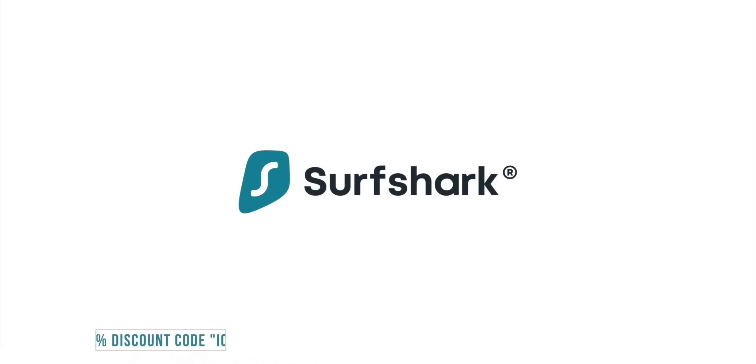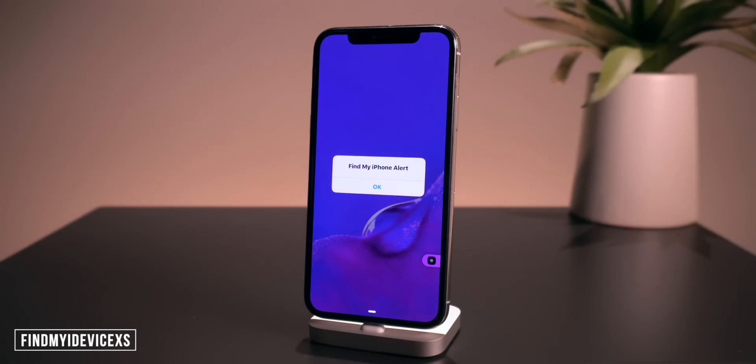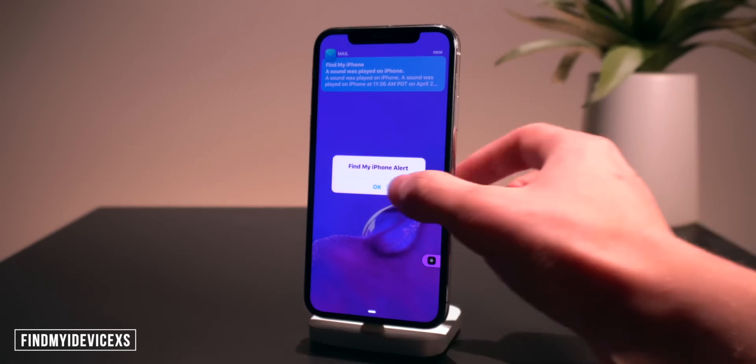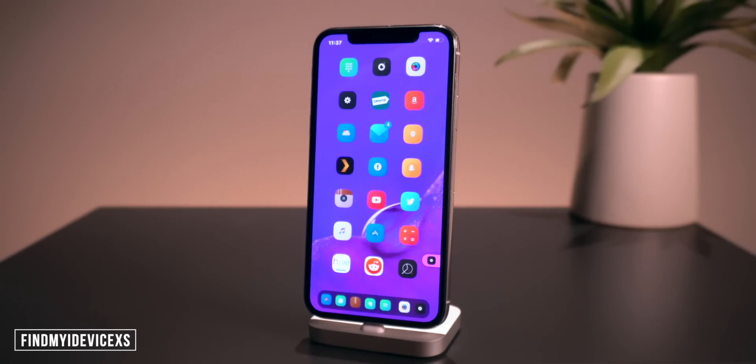This next one is called Find My iDevice XS. It basically replaces the Find My iPhone sound your device plays when you press 'Play Sound' on a computer or another iPhone. The default one is pretty quiet and this one replaces it with a super loud sound. As you guys can tell from the demo, that is just a bit louder than the stock Find My iPhone sound.